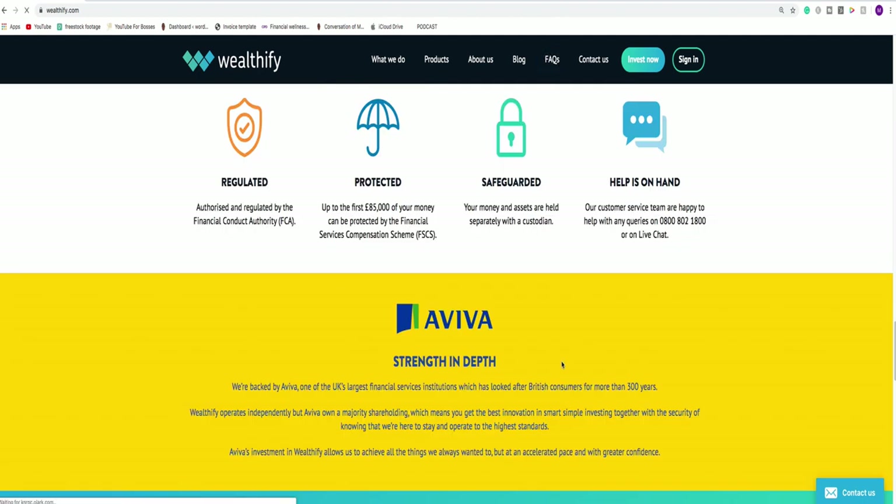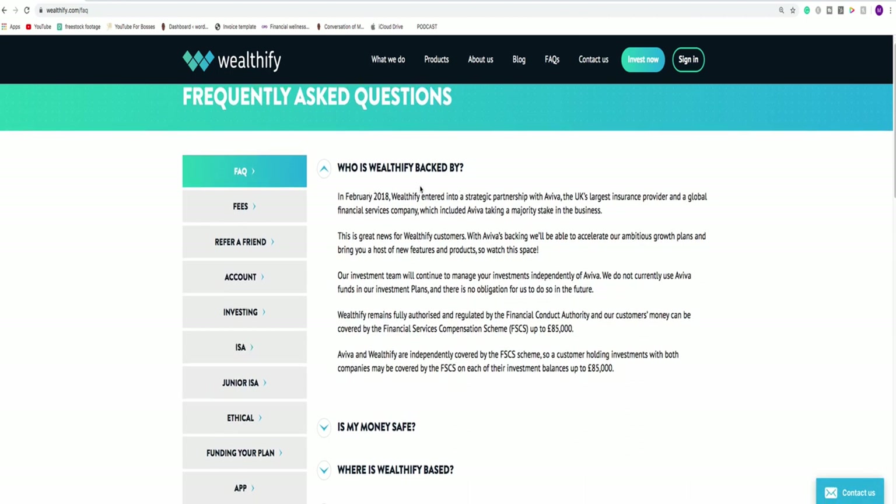Let's go to their frequently asked questions. Who is Wealthify backed by? Aviva — they state it right there. But this section is really important: as an investor, as a first-time investor, you will be protected under the Financial Services Compensation Scheme for up to £85,000. That is only possible because they are regulated and authorised by the Financial Conduct Authority. Whenever you look at any company to place money with, they need to be authorised and regulated by the FCA — otherwise you do not get the FSCS compensation cover of up to £85,000. This should be at the very top of your due diligence list.